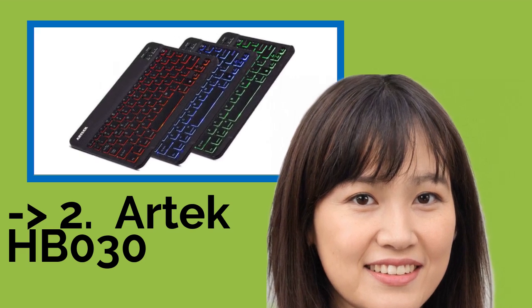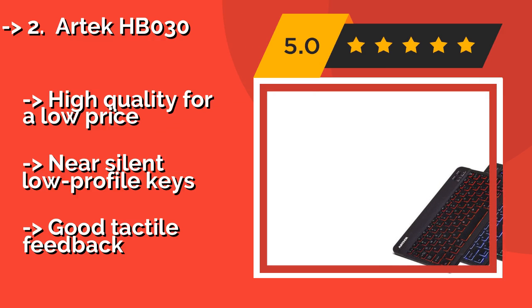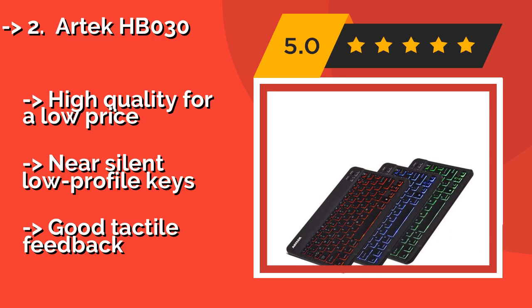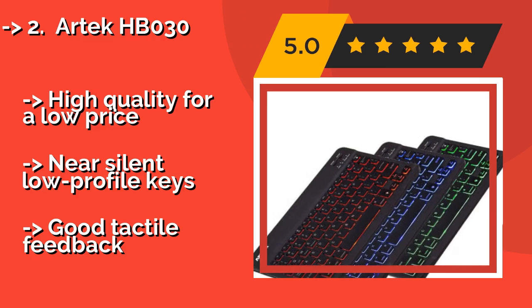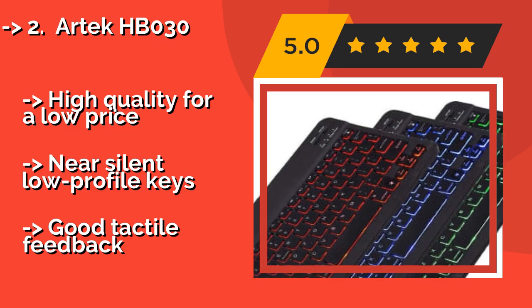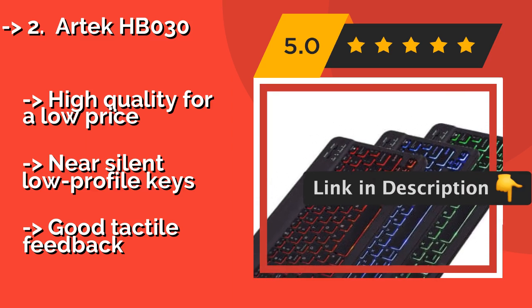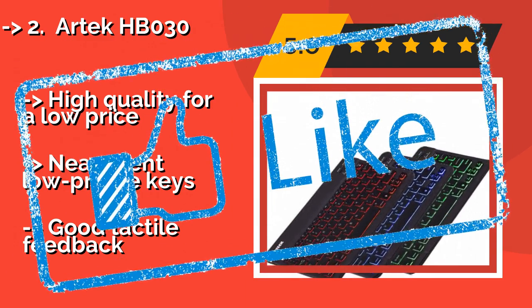The second best product is the Artec HB030, about $20. It offers 7 different LED backlight colors with 2 adjustable brightness levels for an optimal typing experience day or night. Its rechargeable battery can last up to 6 months with 2 hours of use every day. It delivers high quality for a low price, with near-silent, low-profile keys and good tactile feedback.